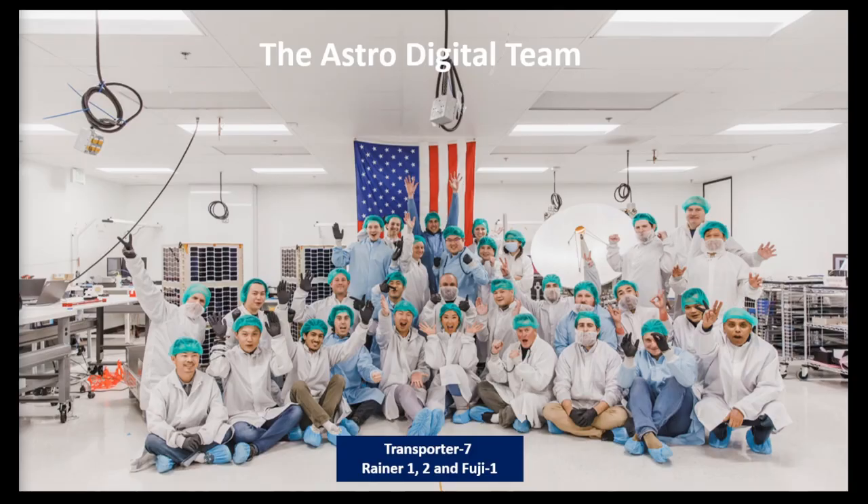Here are some hardware photos. The middle one is Tomorrow.io's one-meter cross-weather radar antenna. On the left, it has a 45-centimeter aperture telescope for the hyperspectral camera inside. And this is our team. Nice to meet you all — thank you.